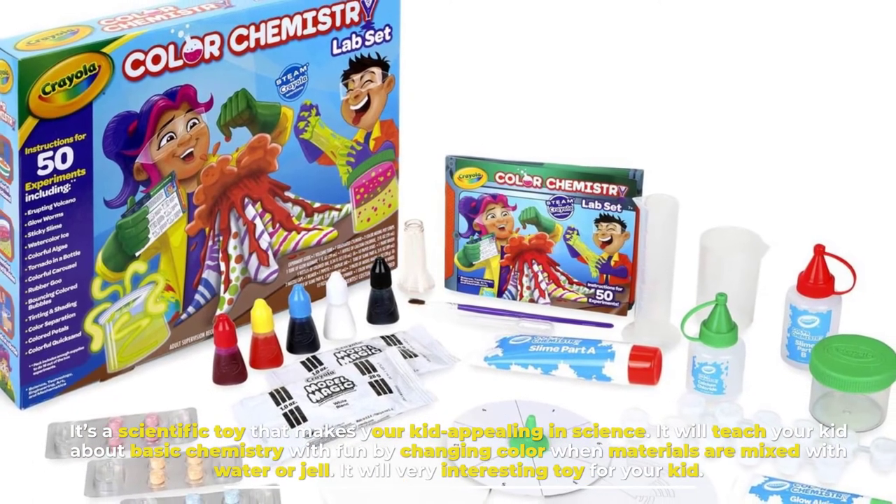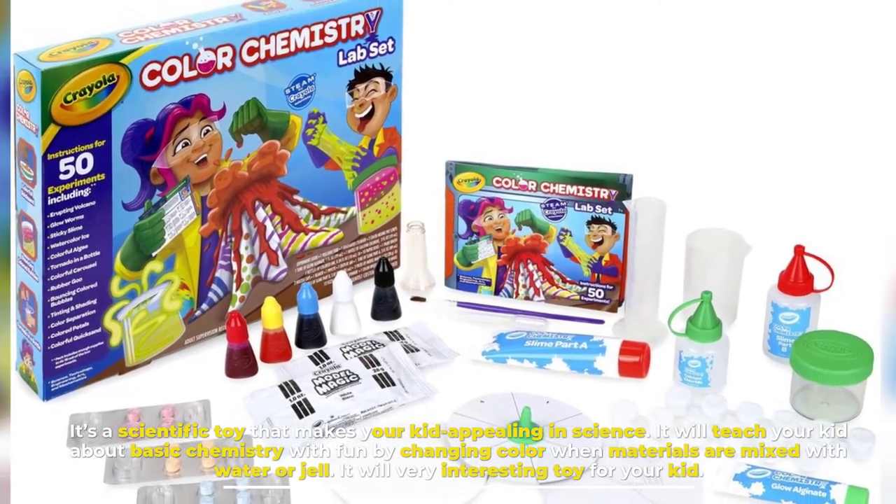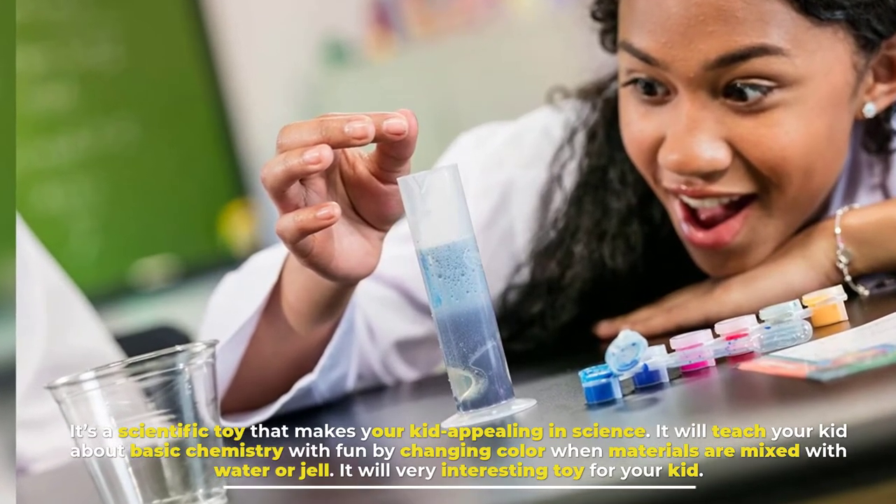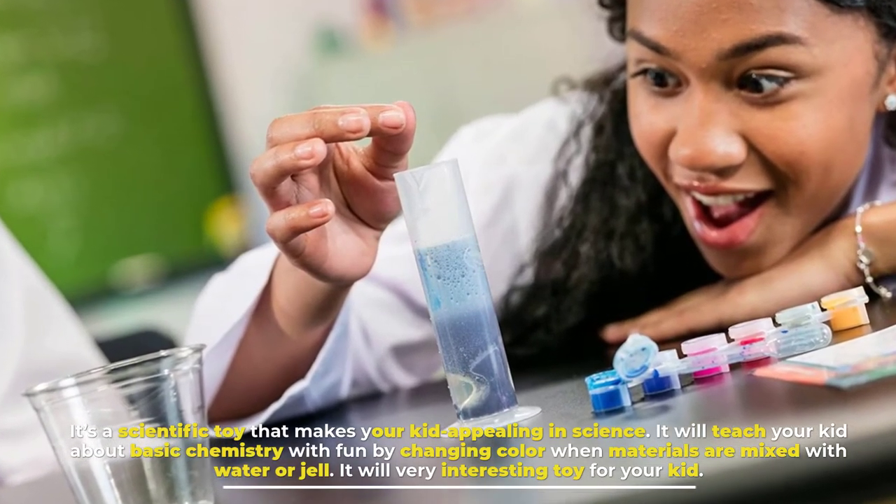Number eight: Color Chemistry Lab Set. It's a scientific toy that makes your kid interested in science. It will teach your kid about basic chemistry with fun by changing color when materials are mixed with water or gel. It will be a very interesting toy for your kid.